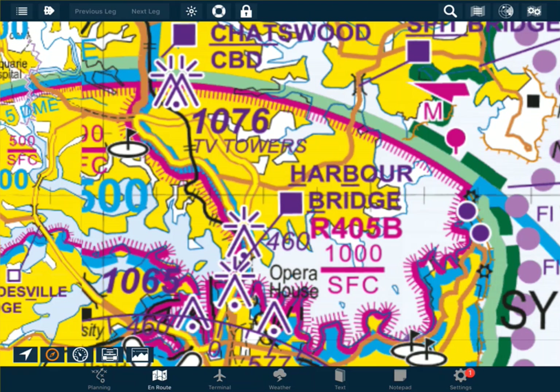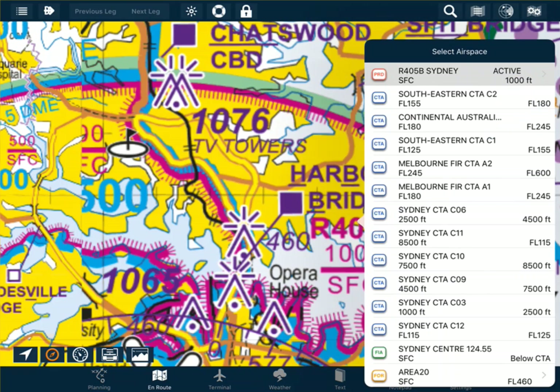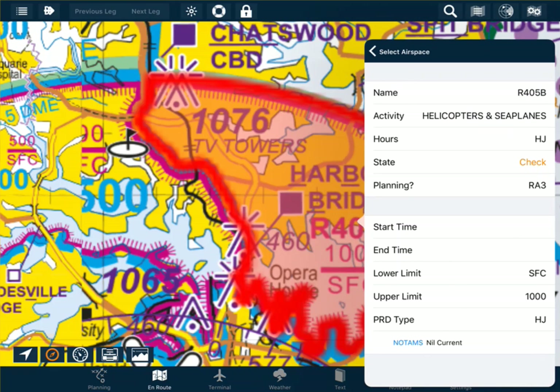Here we have Romeo 405 Bravo. I'm going to bring up the airspace information by double tapping with your nav plan. We can see its hours is HJ, which is 'heures jour', which is French for daylight hours. Of course, we're not going to remember all of these acronyms, particularly if they're in a different language.